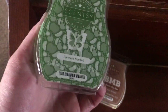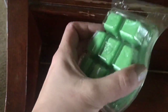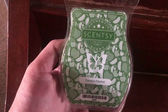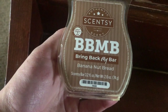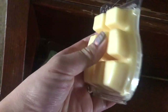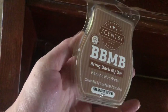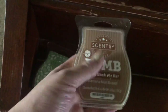And here are some other ones that I ordered. This is Farmer's Market — this smells so fresh, you guys. It smells like fresh produce and fresh fruit. It's not a light fresh scent but a fresh scent that will make your whole house smell amazing. And then this one is a Bring Back My Bar one — it's Banana Nut Bread. This is probably one of my new favorites. I am literally obsessed. I will be stocking up on this just in case they don't sell it again for a while. This is my absolute favorite and I will be ordering it again — it smells exactly like banana nut bread.